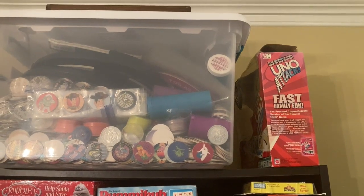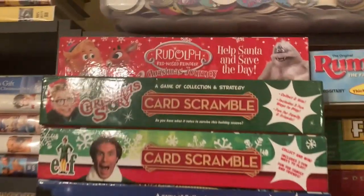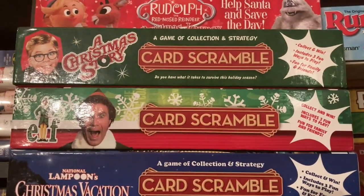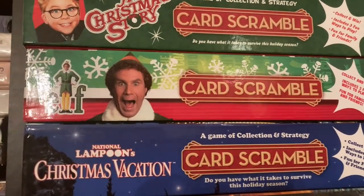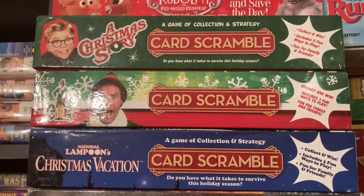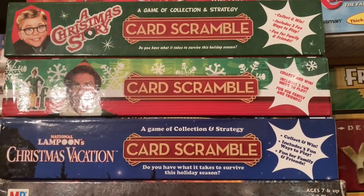Then we have Uno Attack, which is an older version from the 90s. Coming down to the upper shelf here, starting on the left, I have a Rudolph the Red-Nosed Reindeer Christmas Journey — it's kind of like Chutes and Ladders but with Rudolph characters. And then I have three card scramble games that are all Christmas themed: A Christmas Story, the one for Elf, and National Lampoon's Christmas Vacation card scramble. These games are fun, but the instructions are kind of confusing. I looked up videos online and it seems like everybody was confused, so we kind of just make our own rules.